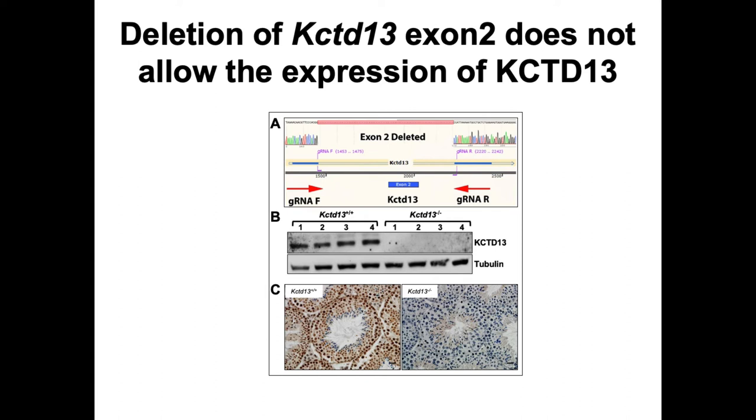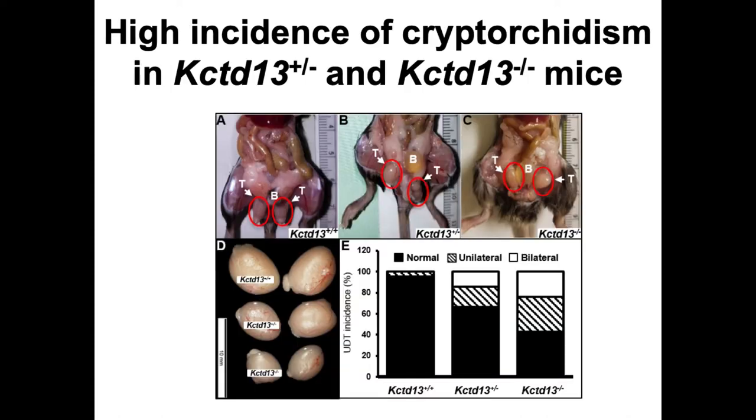We started to phenotype this mouse focusing on the GU tract and found an extremely high incidence of cryptorchidism in the null and heterozygous mouse, with a dose-dependent increase in frequency. A wild-type mouse has both testes present in the scrotum; a heterozygous mouse shows unilateral cryptorchidism; and a null mouse has both testes present by the bladder in the abdomen. These cryptorchid testes were also significantly smaller compared to wild-type, with a dose-dependent change in both size and frequency of undescended testes.